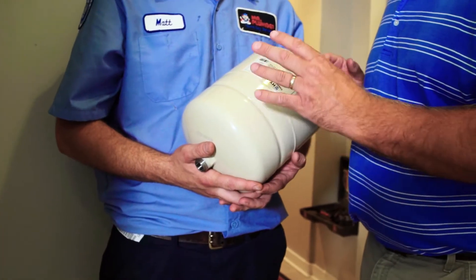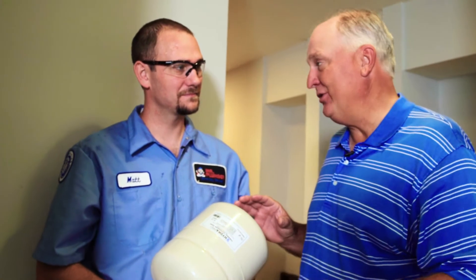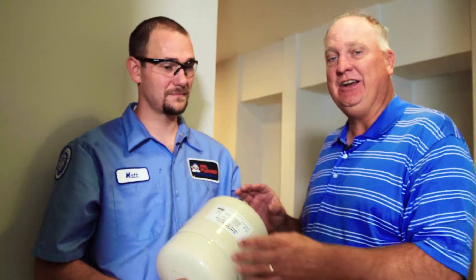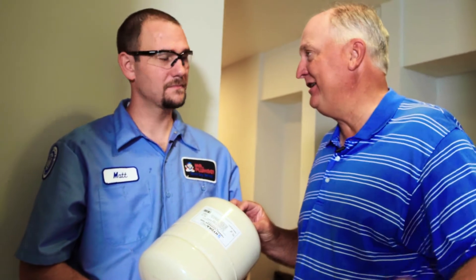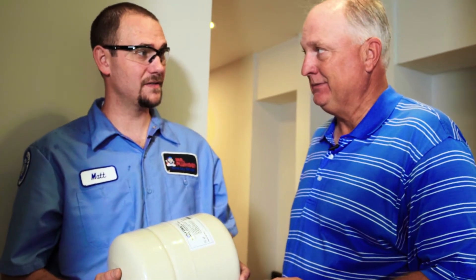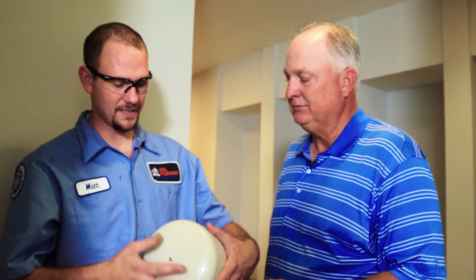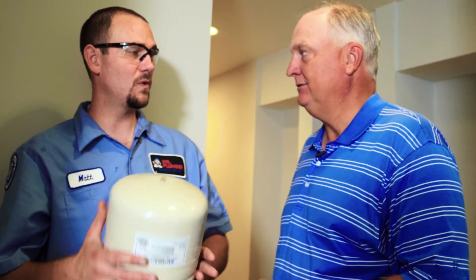We're here with a thermal expansion tank. Every water heater has to have one — it's code. If your water heater doesn't have one and you get a new water heater, it has to come with one of these. You might think all you do is take it out of the box and screw it in, but first you've got to take a pressure reading to see what the water pressure is inside the house, and then you have to match the air pressure inside the tank to the existing water pressure. Otherwise, the tank won't operate as well as it should.